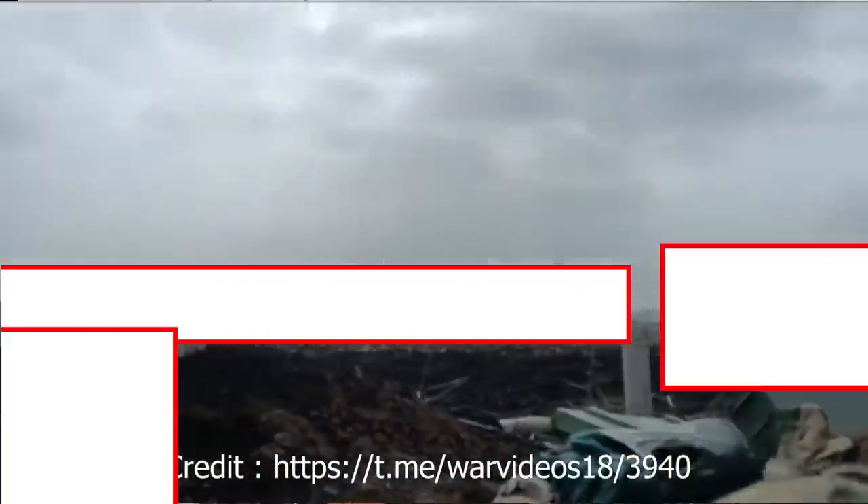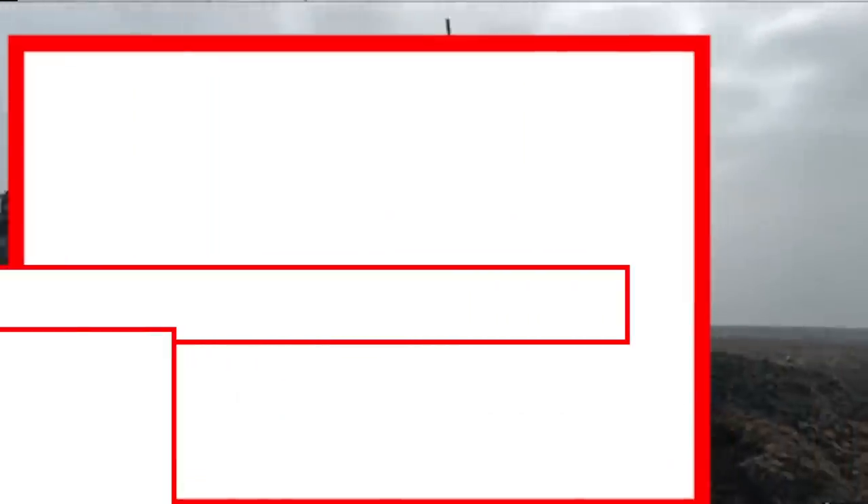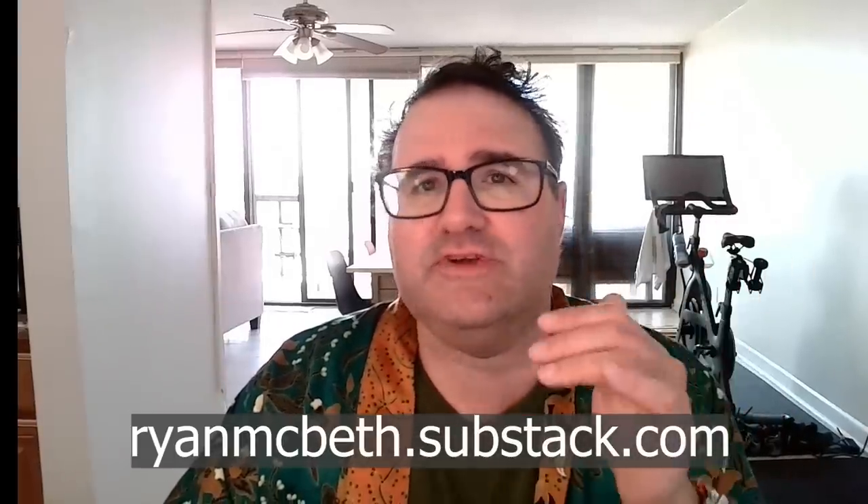So this is kind of a weird one. I have to show the full video on Substack because I can't show combat footage on YouTube. So if you're watching this on YouTube and want to see the uncensored footage, head on over to my Substack. It's freely available.